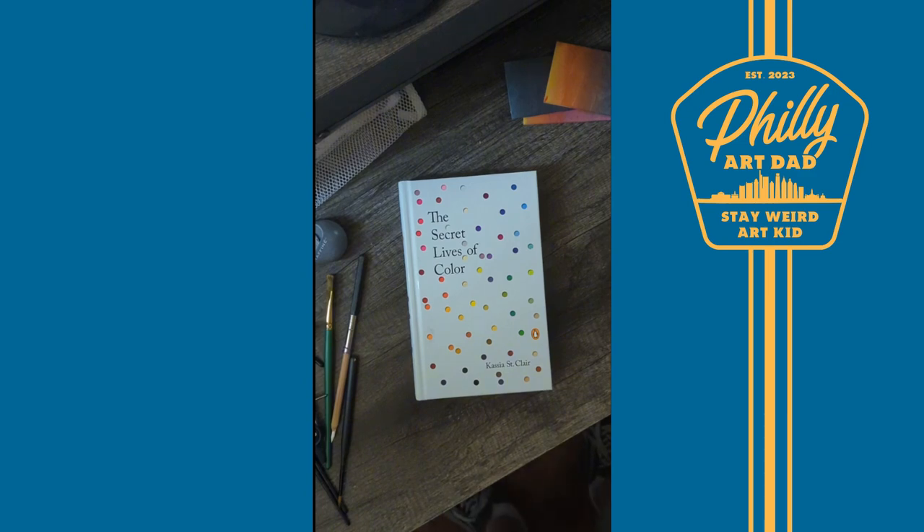So, if you want not only a great read, but a beautiful book to display on your library shelves, you can pick up this book and others from the link in my bio and click on Philly Art Dad's Studio. So, mix up your library shelf, color outside the lines, and stay weird, Art Kid.